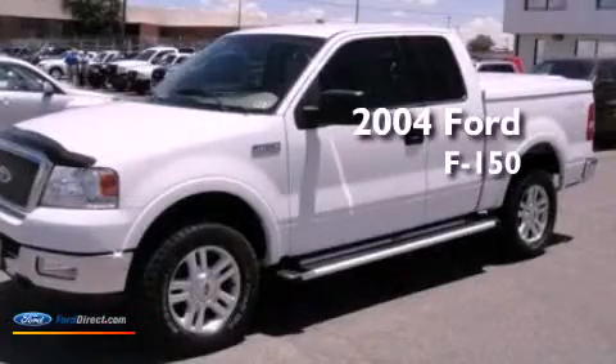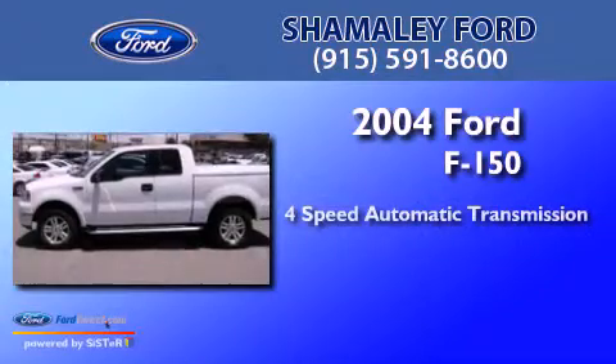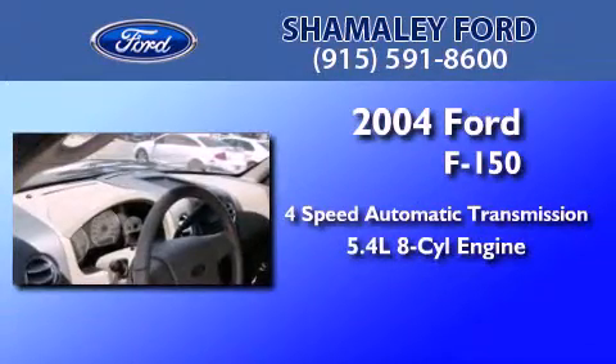This is a 2004 Ford F-150. This truck has a 4-speed automatic transmission and a 5.4-liter V8.